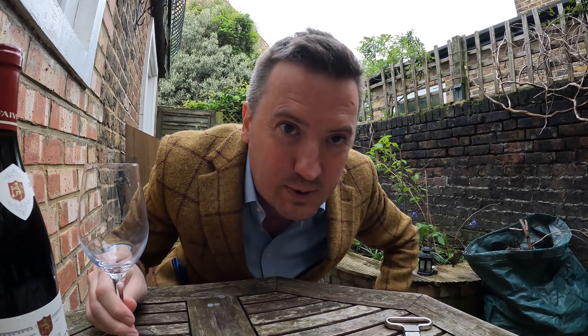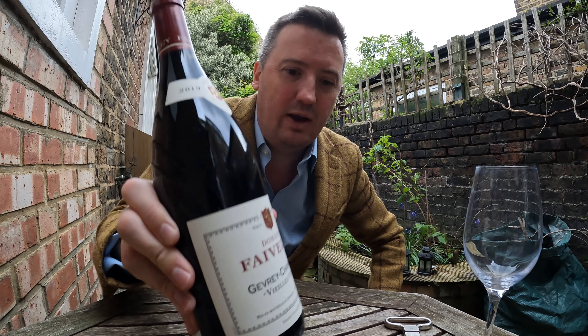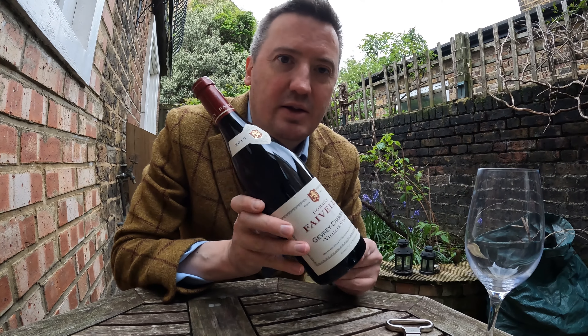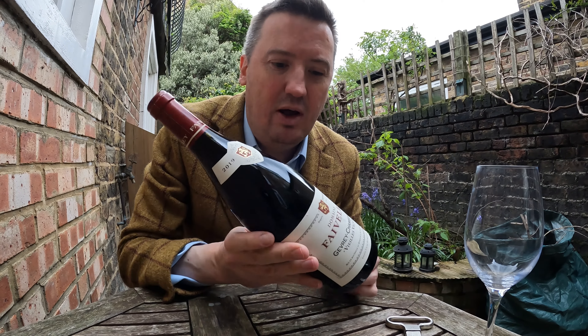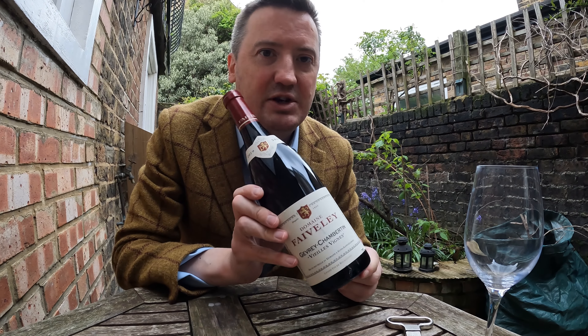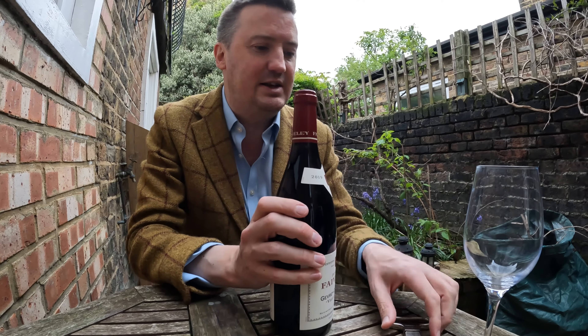Hello, very quick Twitty Outdoors video. Here I am in my very messy back garden — I'm going to do a very quick wine tasting. This is Domaine Faiveley, a quite large producer in Burgundy. I see these guys a lot. This is their Gevrey-Chambertin Vieux Vignes, old vines from 2019.